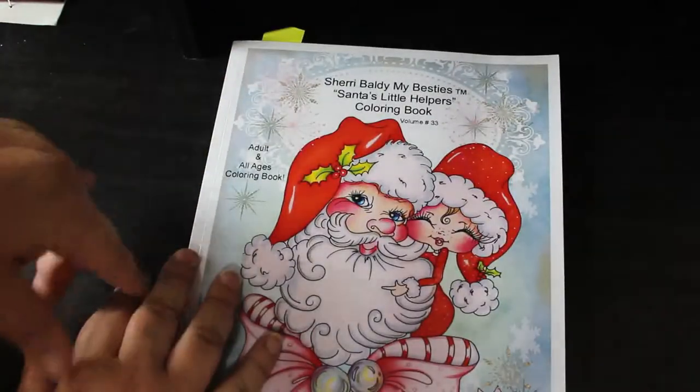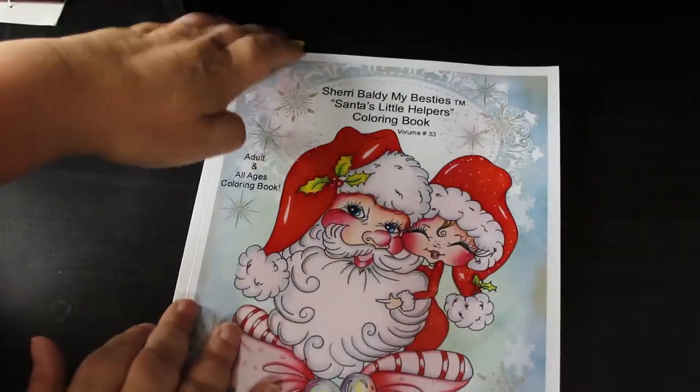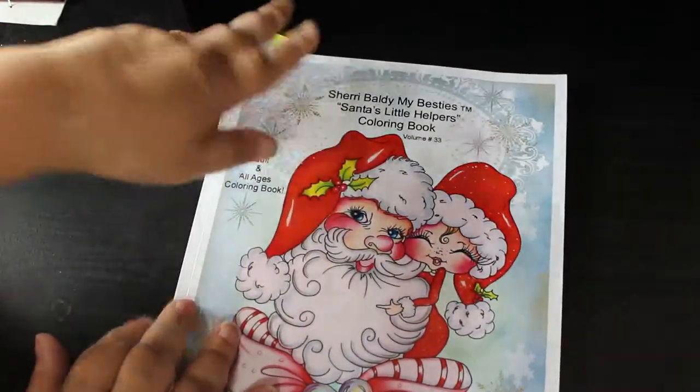These aren't in particular order, although some of them are in order. It's just because they end up getting mixed up depending on what I'm doing if I do another one in the book.